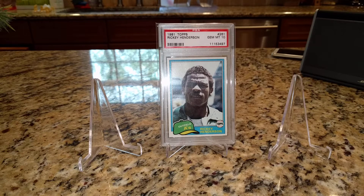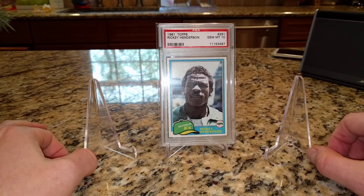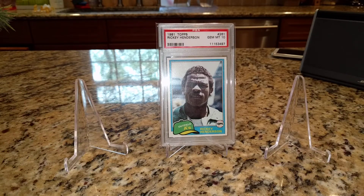Second year cards are a great value, especially second year PSA 10s, because the rookie year PSA 10s are usually off the charts. So in the background I've got my Han Solo in Carbonite, as I like to refer to, the 81 Topps Henderson — and a 10.